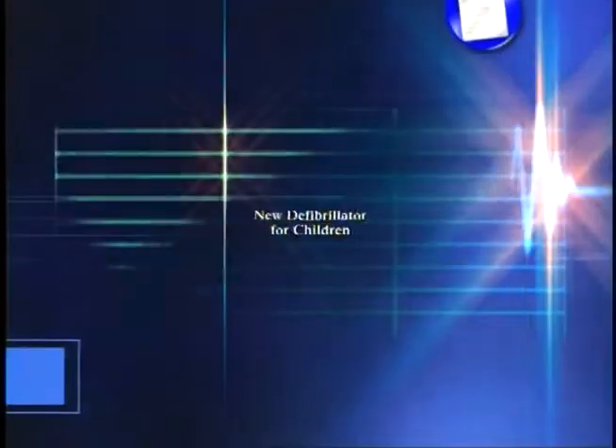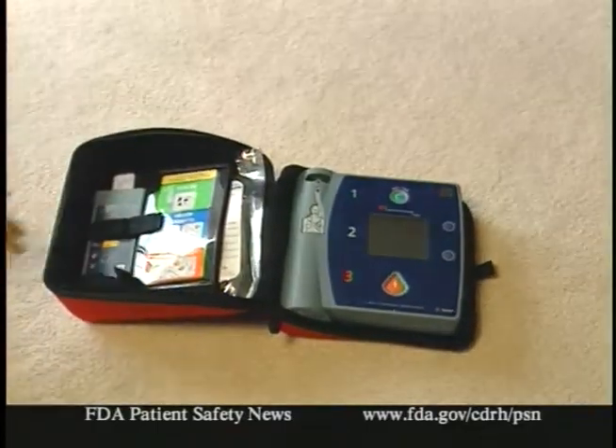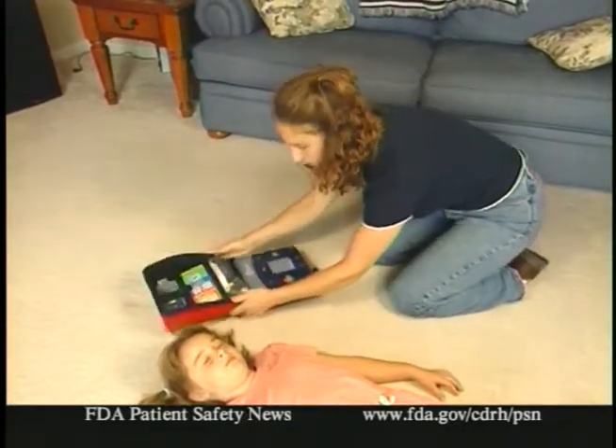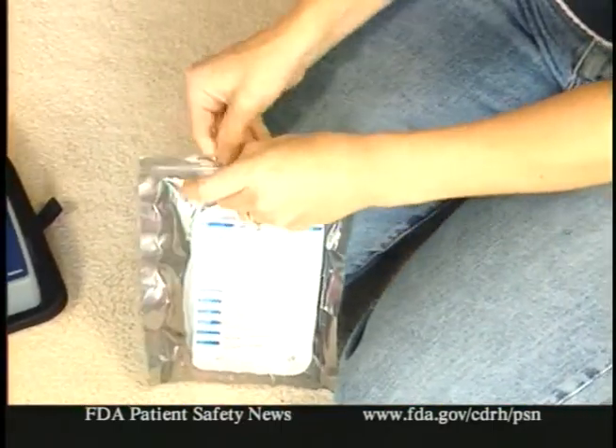Let's start with our new products bulletin board and tell you about some of the devices FDA recently approved. One device recently cleared for marketing is an external defibrillator system with a special pad designed to be used on infants and young children who experience cardiac arrest. The system is made by the HeartStream division of Philips Medical Systems. Like other defibrillators, this system delivers an electric shock through the chest wall to the heart. The difference is that other defibrillating devices on the market are restricted to adults or children over the age of eight. The pads on this device deliver about a third of the electrical energy of an ordinary pad, so they can be used on infants and children up to 55 pounds.